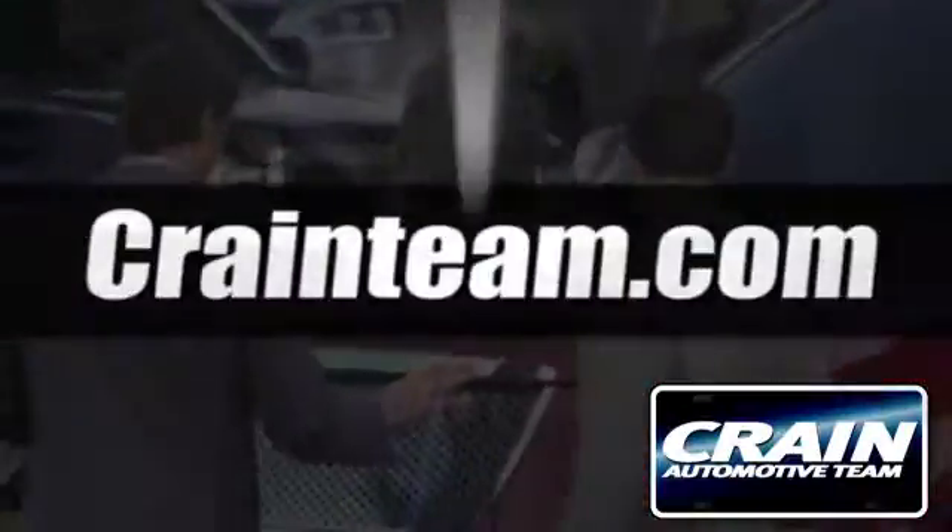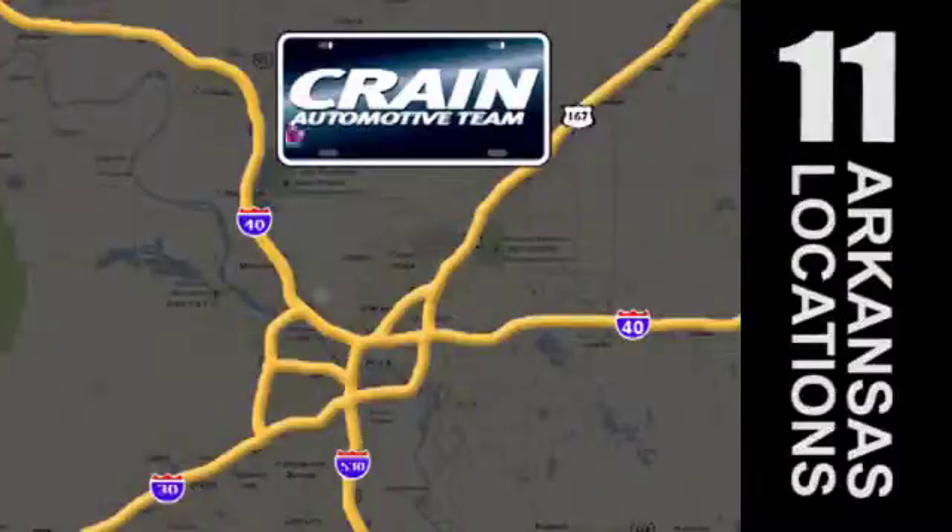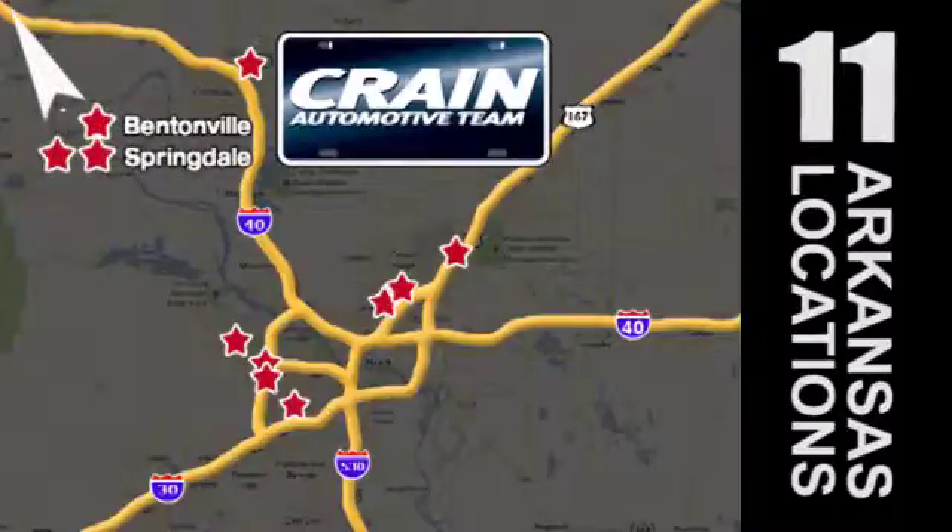Visit us anytime at CraneTeam.com. The Crane Team's got them! CraneTeam.com